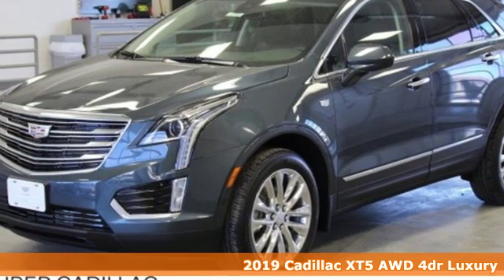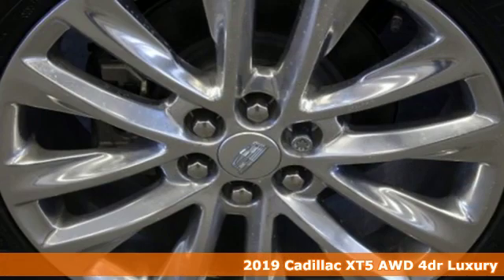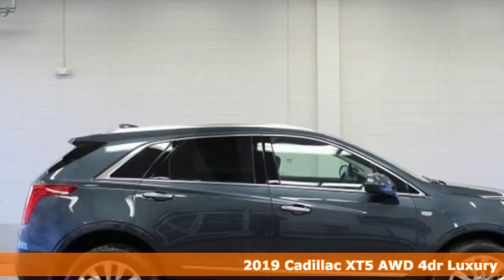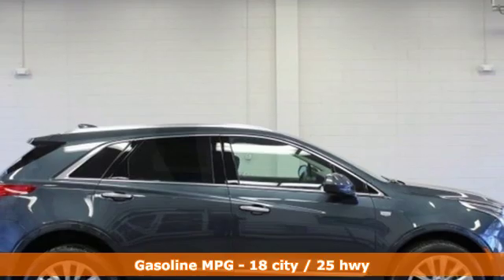It's a new 2019 Cadillac XT5. Cadillac embodies a passion for performance, craftsmanship, and innovation. And it comes with all the amenities you need.